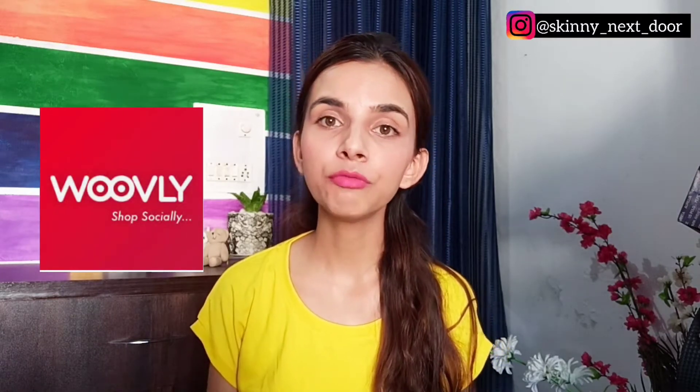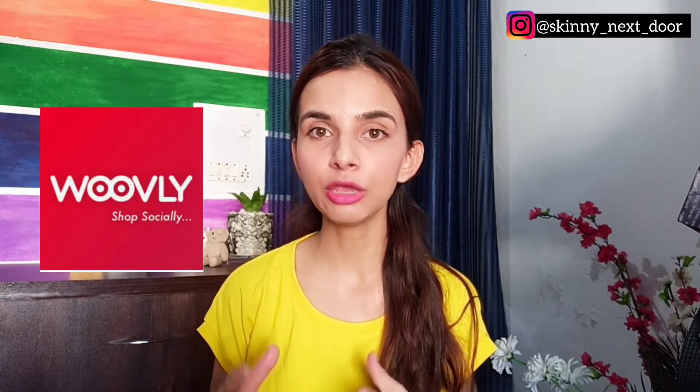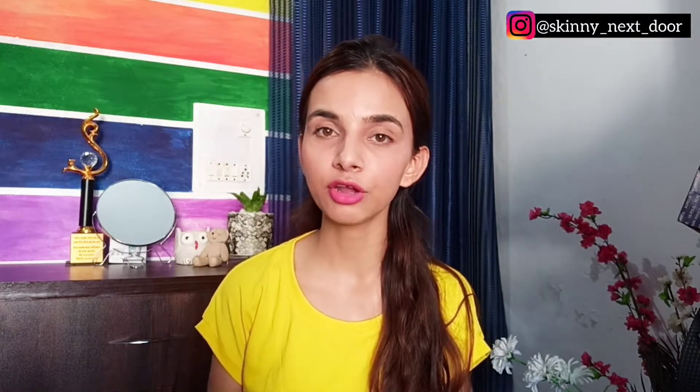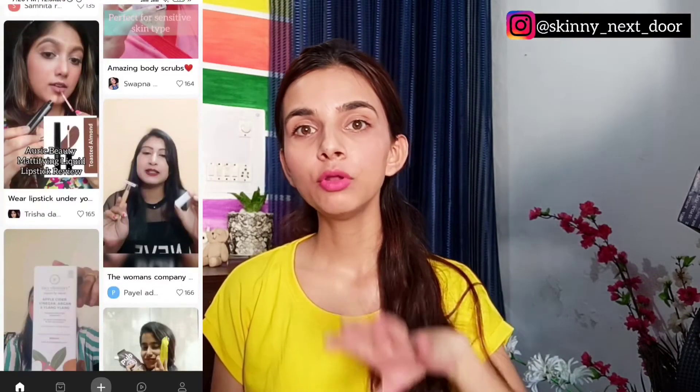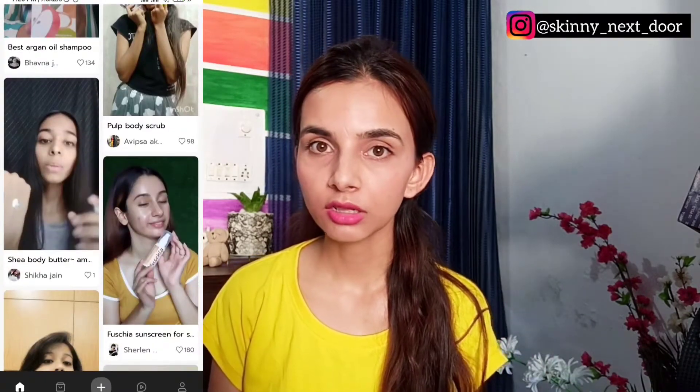Hey everyone, welcome back to Suhani's Roost. From the title you will understand today's video is going to be an unboxing video, based on Wovli. Wovli is an e-commerce application just like Flipkart and Amazon, but the difference is that Wovli also has user generated content. So basically, Wovli is a mix of Amazon and Instagram. You can follow different people, see their videos and reviews regarding products they have purchased, and also purchase products directly from Wovli.